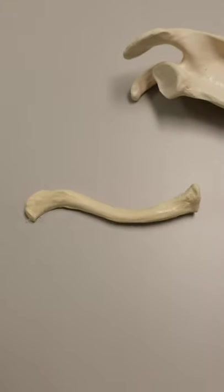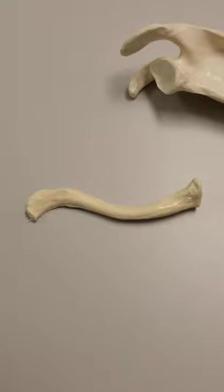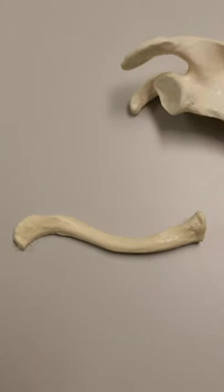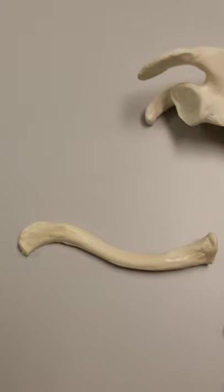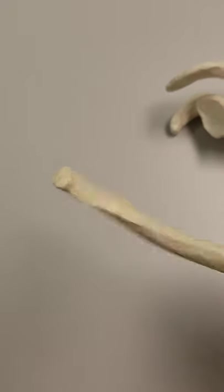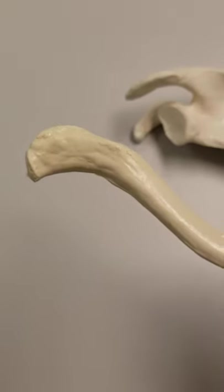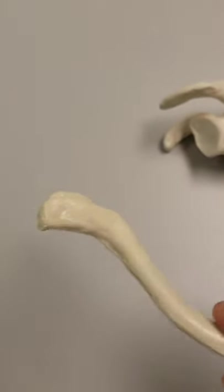This bone is called the clavicle. The clavicle is pretty straightforward — it looks like a little flattened S. One end looks like one of those fancy little cheese spreader knives you get on a charcuterie board.